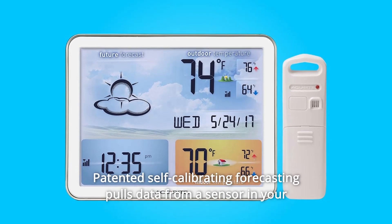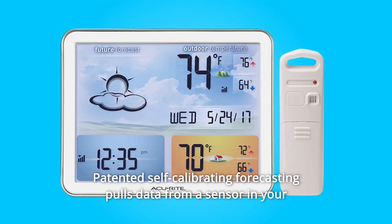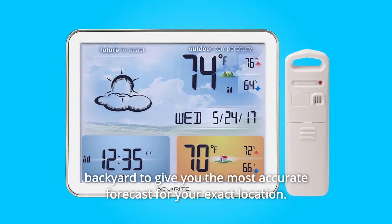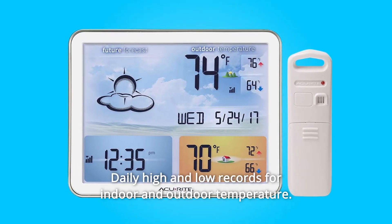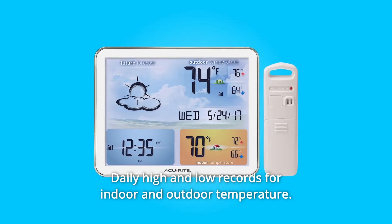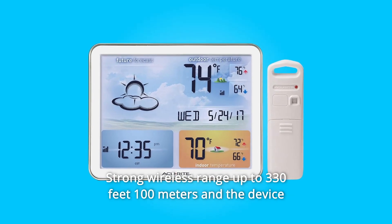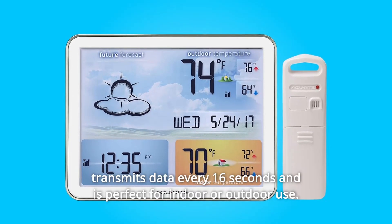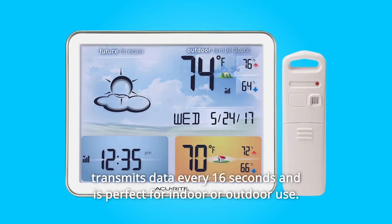Number 7: Patented self-calibrating forecasting pulls data from a sensor in your backyard to give you the most accurate forecast for your exact location. Number 8: Daily high and low records for indoor and outdoor temperature. Number 9: Strong wireless range up to 330 feet (100 meters). The device transmits data every 16 seconds and is perfect for indoor or outdoor use.